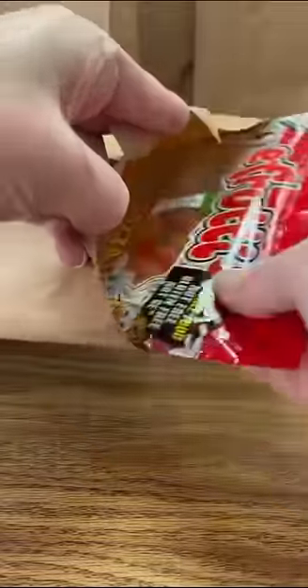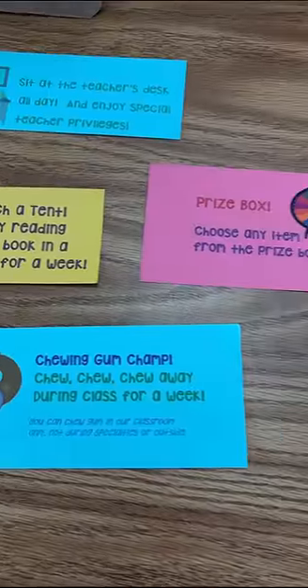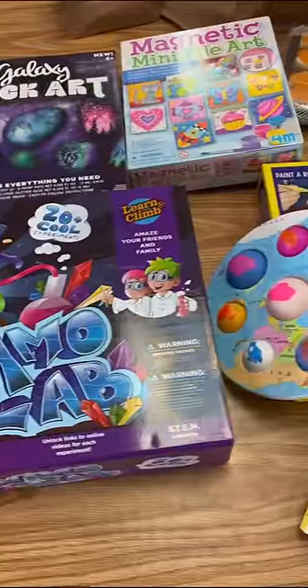This looks terribly disgusting but very third grade appropriate. And this is probably the best bag because with this they get to choose from any of the coupons that I have. It looks kind of lonely in there so we'll throw in some candy too. And here's a quick look at the coupons and some of the prizes they'll be able to bid on.